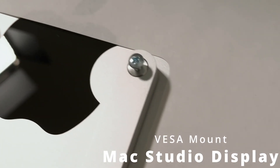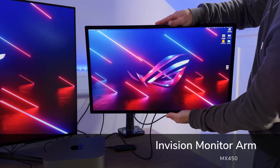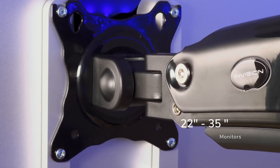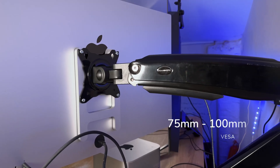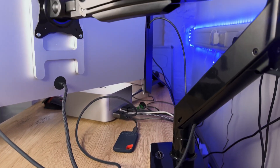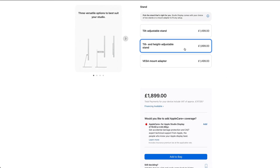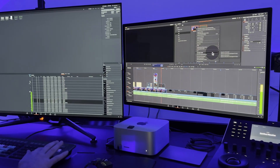I ordered the Studio Display with a VESA mount for maximum flexibility. The monitor arm is the InVision monitor arm bracket for 22 to 35-inch screens — it works great, clamps onto the desk, tilts and swivels, feels rock solid, and costs around $60. It has good cable management too. Apple's stand adds $400 to the price and is only height and tilt adjustable, so the InVision is a much better option. The 27-inch 5K Retina display is stunning and incredibly sharp, ideal for photo and video editing work.